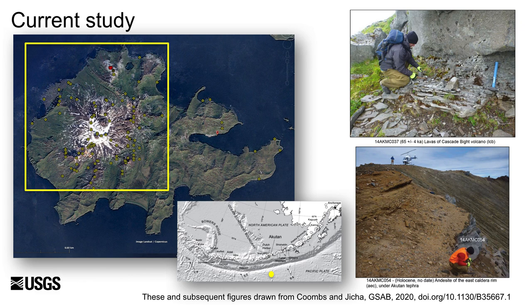Today, I want to share results from work that I've recently published with Brian Jika on Akatan Volcano, one of the most active volcanoes in the Aleutian Arc and one of only five volcanoes in Alaska deemed very high threat in a recent threat assessment. It last erupted in 1992, and a shallow intrusion in 1996 led to an intense seismic swarm of concern to local residents.